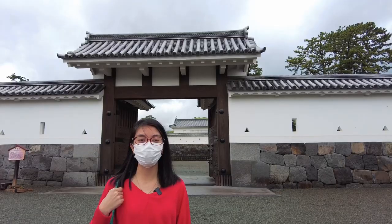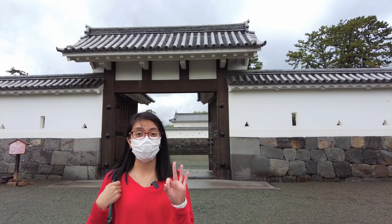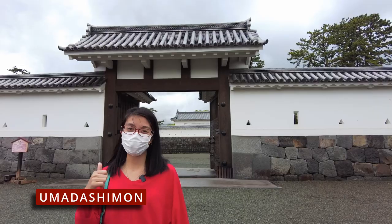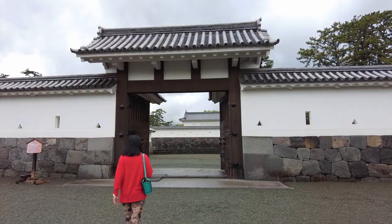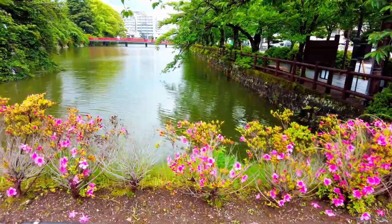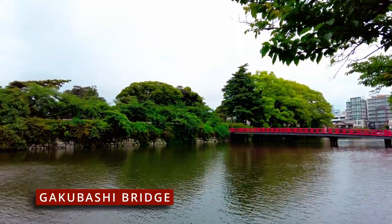This is the main entrance to the castle grounds. To get to the main castle keep, there are three gates. The first one behind me is the Omadashimon. So let's go!